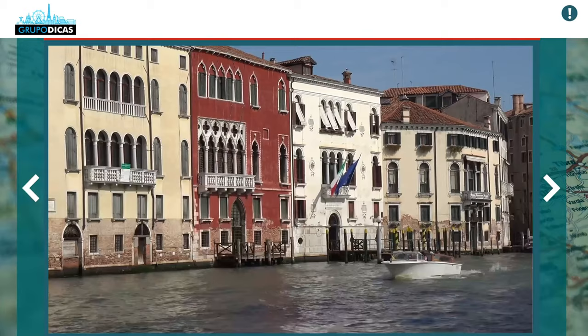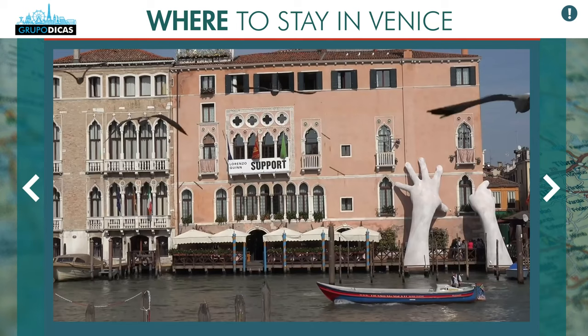Continuing with the accommodation tips — this video is focused on where to stay. There's also a separate video about what to do in Venice, which is very cool. Watch it later or check the playlist at the end of this video, as it covers all the sites and tours you need to do. It's a must-see.